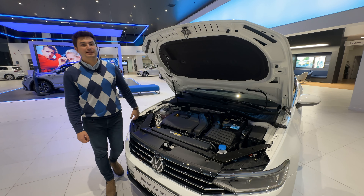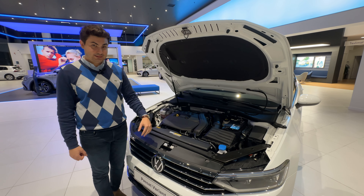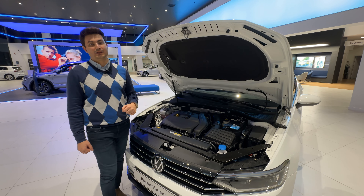Aktif silindir teknolojisine sahip motor ünitemiz 1.5 litrelik, 150 beygir güç ve 250 Nm tork üretiyor. Bu motor sayesinde Passat Variant hem dinamik hem de ekonomik hale geliyor.